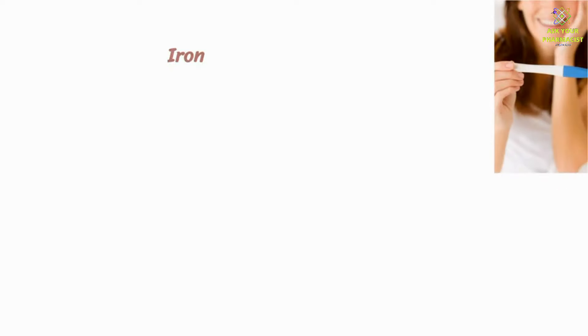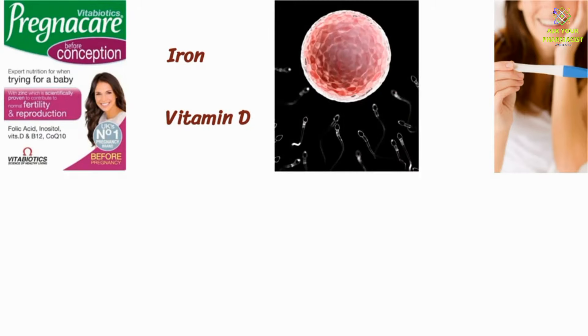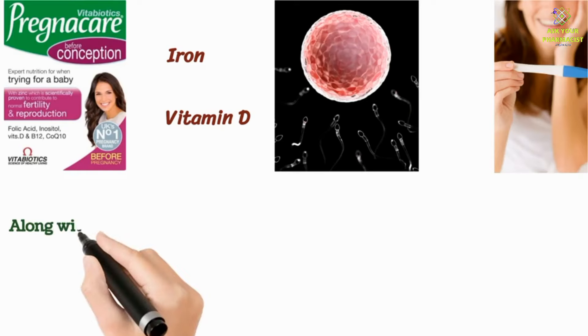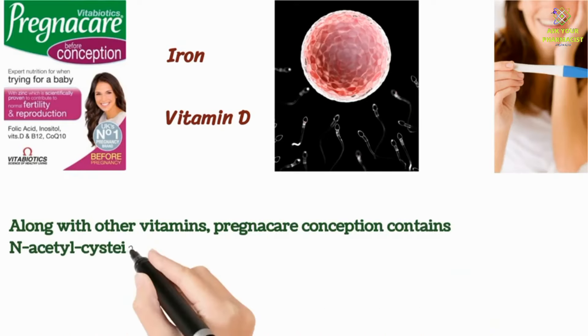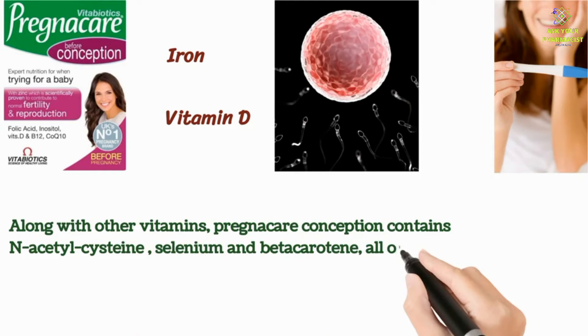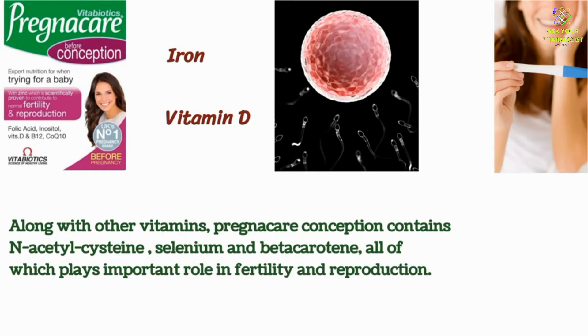Pregnacare Conception contains iron, which helps to meet iron demand, and vitamin D, which has a role in the process of cell division. Along with other vitamins, Pregnacare Conception contains N-acetylcysteine, selenium, and beta-carotene, all of which play an important role in fertility and reproduction.